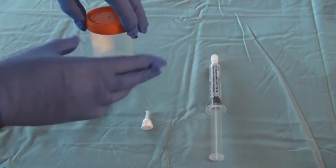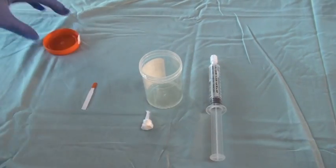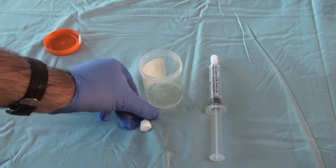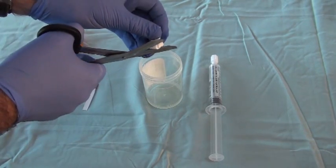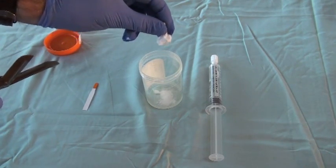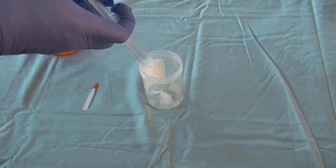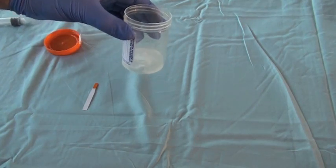You can get around this problem by making some artificial urine and sending that for the drug screen. Making your faux urine drug screen is pretty easy. All you have to do is pour the mystery powder into a sterile container and add some normal saline — not water, but saline — as I'm doing here from a flush, and swirl it all around a bit to dissolve your mystery powder.